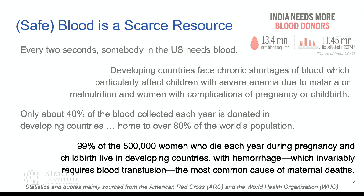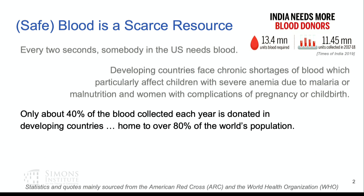There is disparity between where people live and where blood donation occurs. About 40% of the blood collected each year is donated in developing countries, whereas over 80% of the world's population lives in developing countries. There's a picture from the Times of India on World Donation Day talking about the estimated blood shortage in India — just one example.